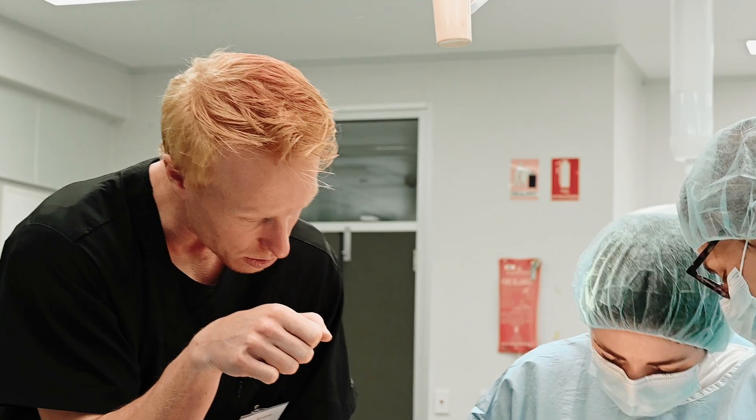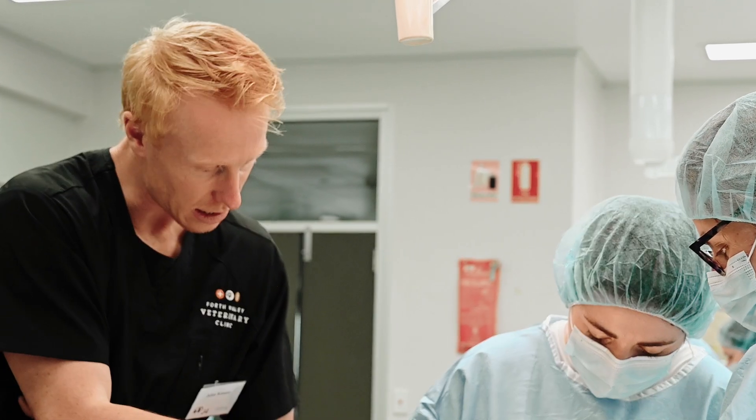The TPLO procedure is really not just about what the clinician is doing — it's about how the whole team approaches it to try and get a good outcome across a large number of animals.